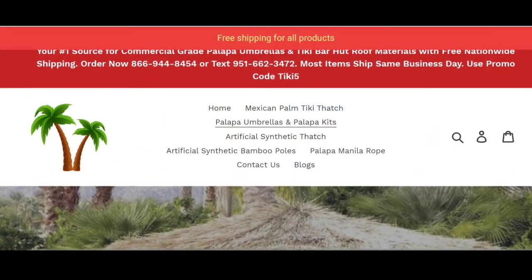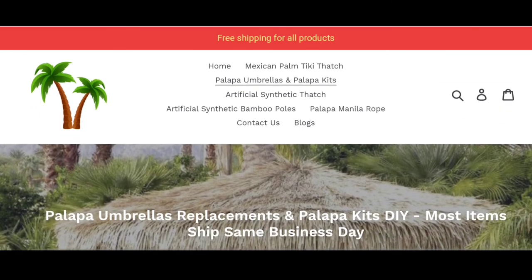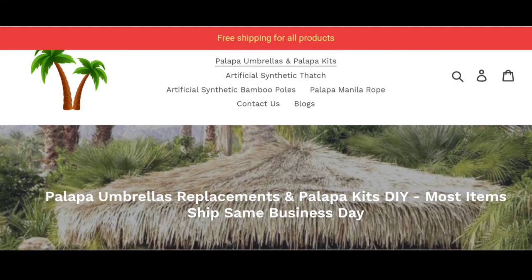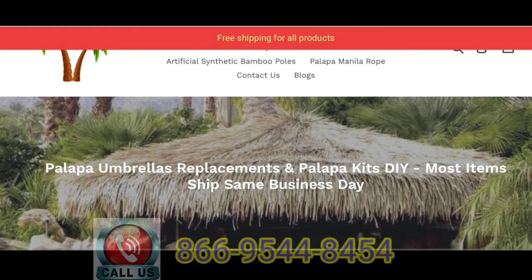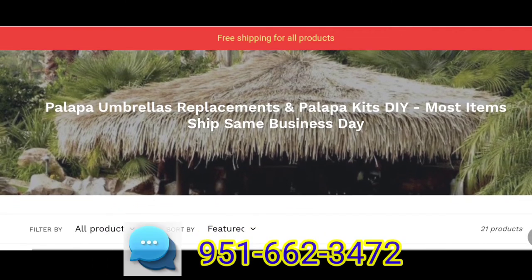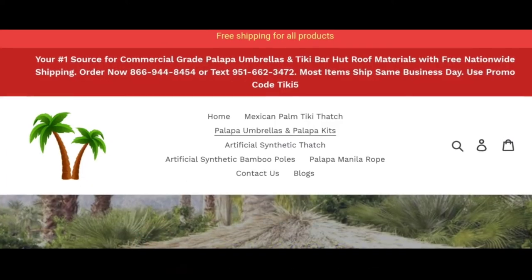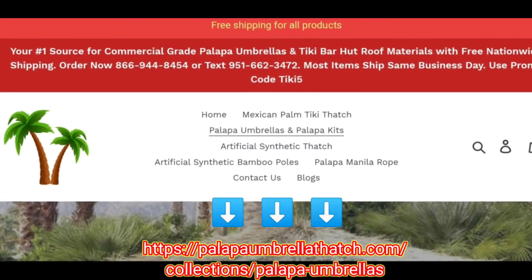To find out more about our beautiful collection of Mexican Palm Thatch Palapa Umbrellas and other products, please feel free to contact us today. Call us at 866-954-4845, or text us at 951-662-3472. And check out our website — link available in the description box.